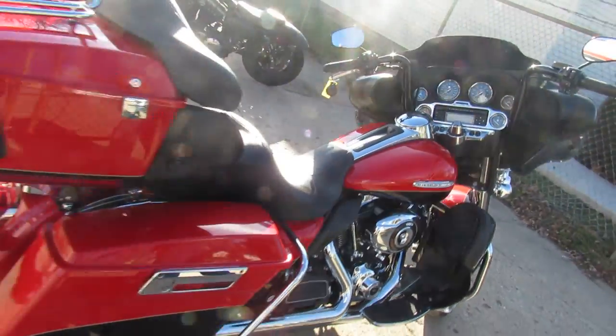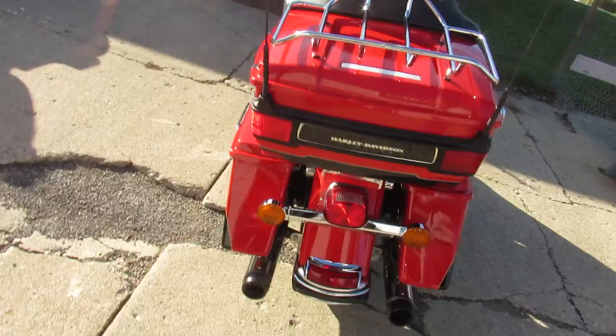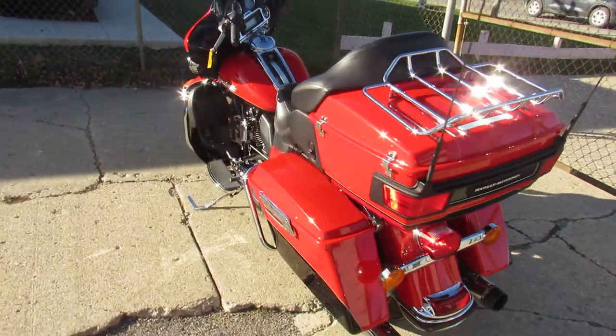It's just been serviced at the dealership, been inspected, all the fluids have been changed. This thing is ready to ride, man. Crank up the tunes and hit the open road with confidence.